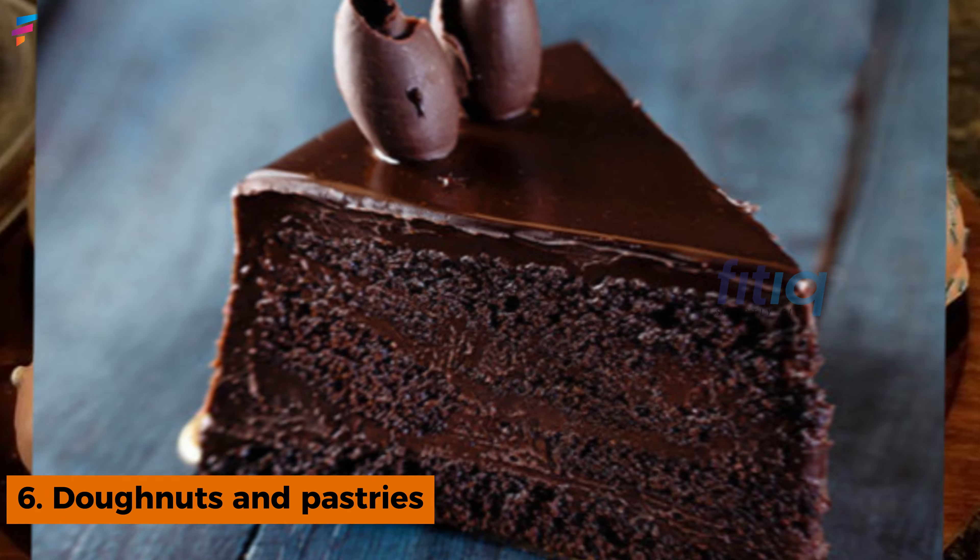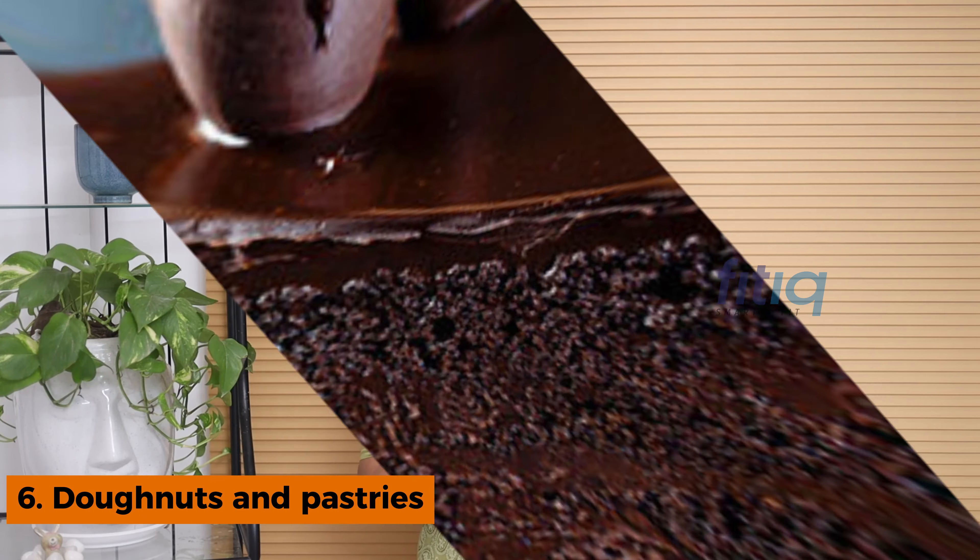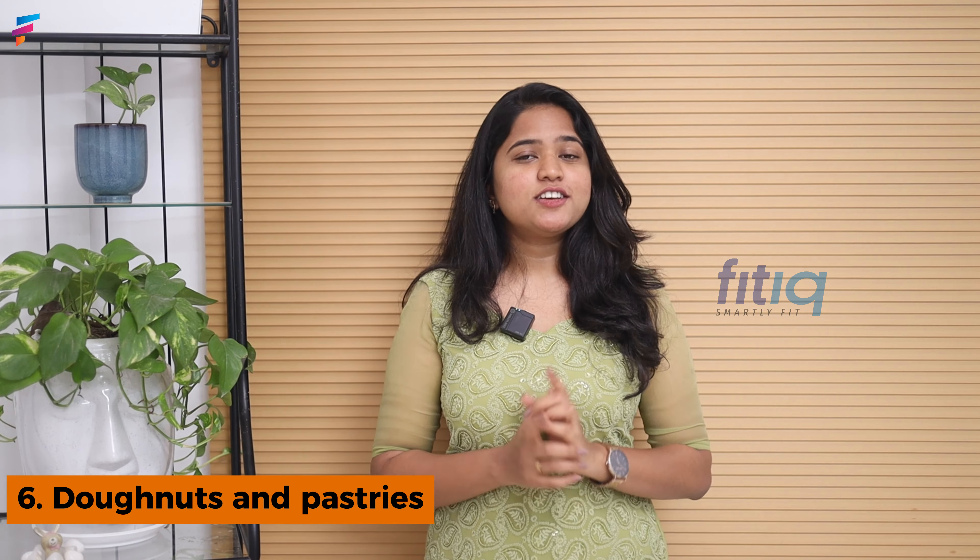Donuts and pastries — these are a go-to for sugar cravings, but if you are on a journey toward clear skin, please say no to them. They contain sugars as well as refined flour, and both of these are harmful for the skin. So do avoid donuts and pastries.